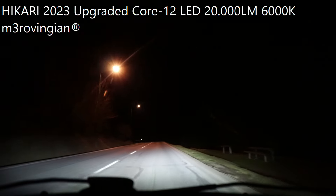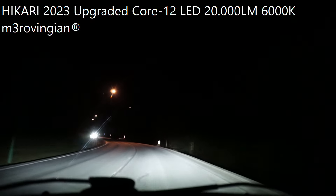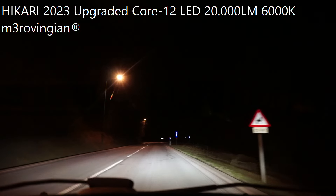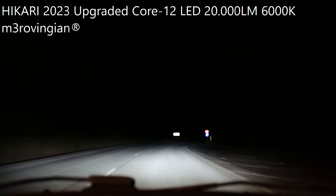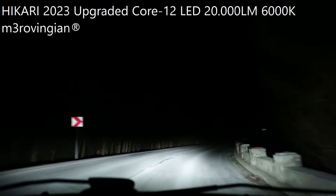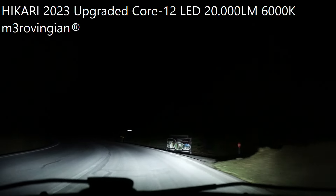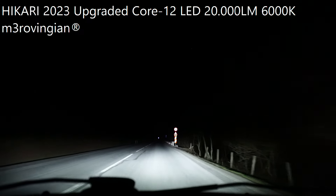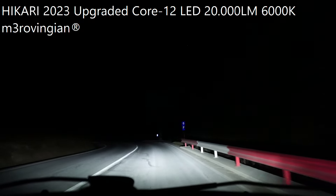Just a bit more and I will reach the parking lot where I will do the road test downhill for the low beams. But as always, it's a pleasure to drive with the Hikari LEDs. For the money, if you want to switch from halogens to pure white light and good enough brightness in all weather conditions without breaking the bank, I really recommend you give these LEDs a try. They will be really perfect for any car.